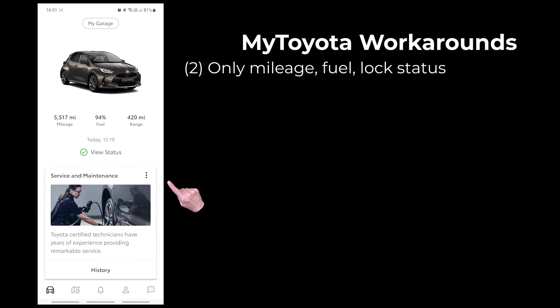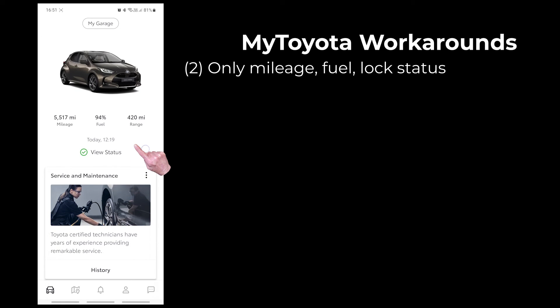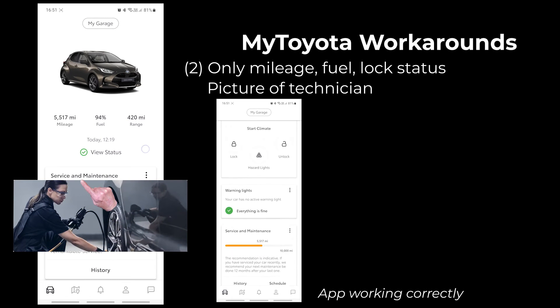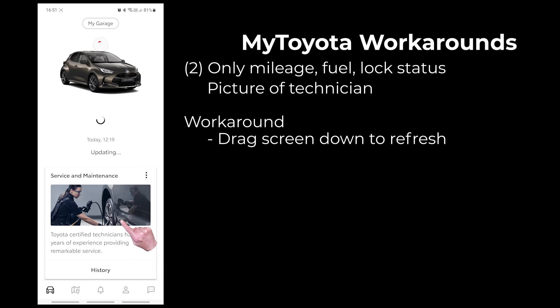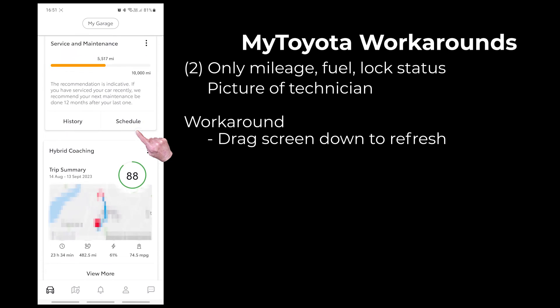The second bug is when I open the app and I have the mileage, fuel, and lock status but no other information. I can always quickly recognize when this bug has occurred because I get a picture of the technician checking the tire pressure — this picture isn't shown when the app is working correctly. The fix for this bug is even easier: just drag the page down, and the page refreshes and all the details of your car will reappear.